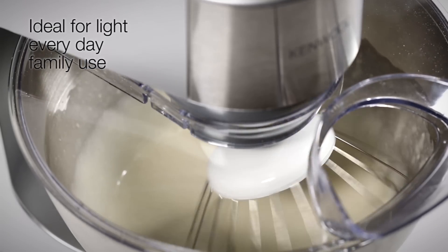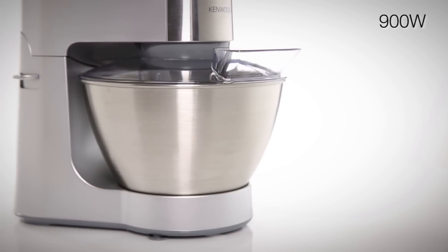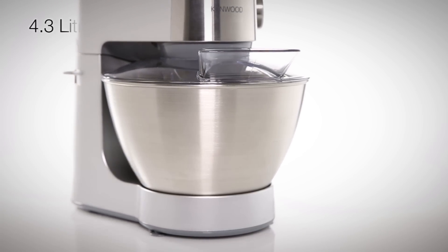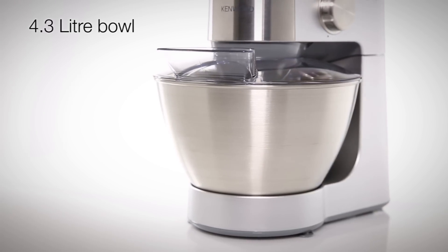Helps make fabulous meals, breads, cakes and pastries. This fantastic 900 watt kitchen machine boasts a 4.3 litre bowl, giving you plenty of space for all of your culinary creations.